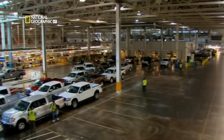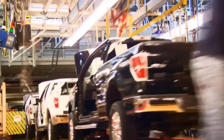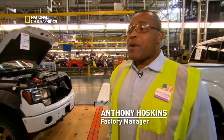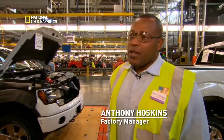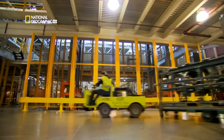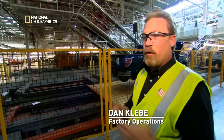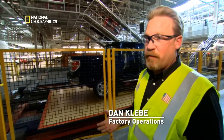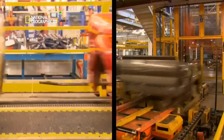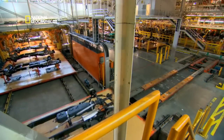Ford's Dearborn truck plant is massive — about 2.4 million square feet, housing about 3,500 employees. A factory where everything is constantly in motion. If you look from start to finish, you've got about 4.2 miles of conveyor system. It zigzags north-south-east-west throughout the facility. It's a bit like a very crowded amusement ride.